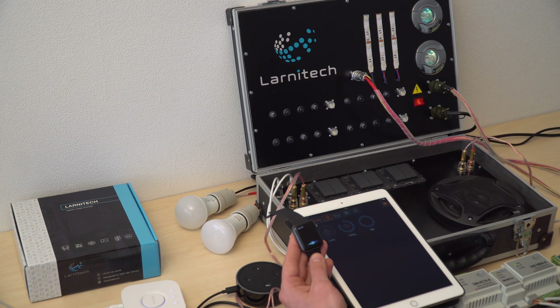Hey Siri, turn the ceiling on. Communicating. Your wish is my command. Excellent.